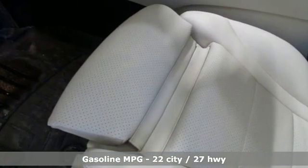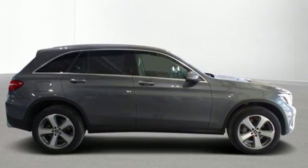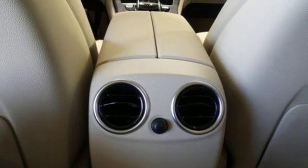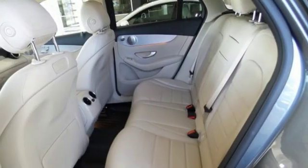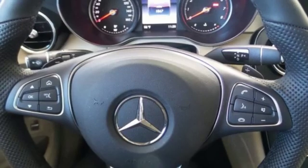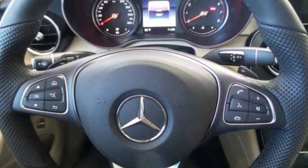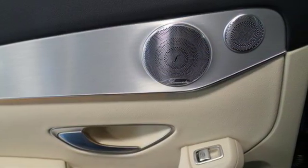It boasts an impressive list of features like these: automatic transmission, adaptive suspension, streaming audio, power heated mirrors, dual zone climate control, auto dimming rear view mirror, external memory control, remote engine start, power telescoping steering column, auto tilt-away steering column, and turbo inline four-cylinder engine.